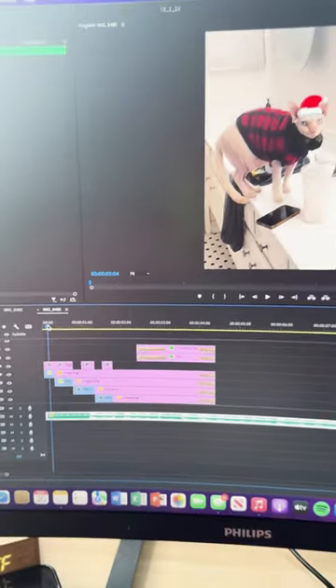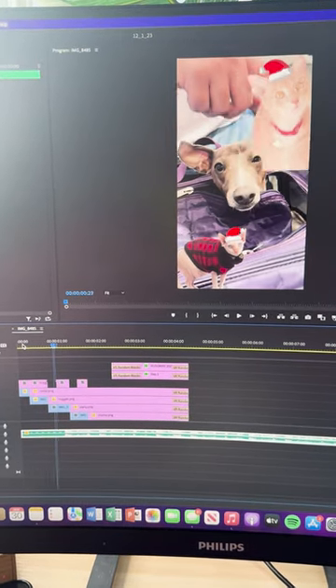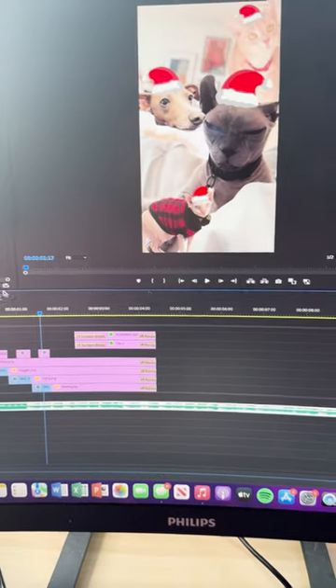And then as you go through it, the cat moves down, revealing the next pet, revealing the next pet, revealing the next pet, until finally we get to the intro.